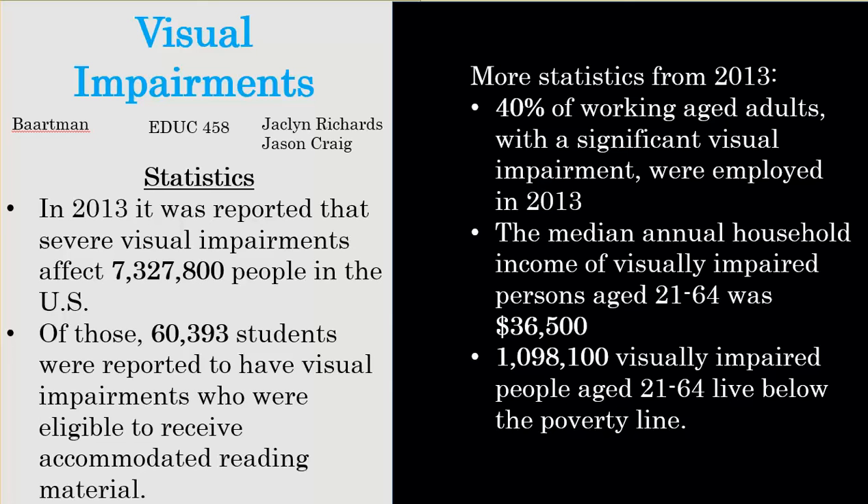When you see statistics like this, it does drive home the point that we as educators really do have quite the responsibility, and we should be assisting these types of students with everything that we can in order to allow them to reach their goals in life.